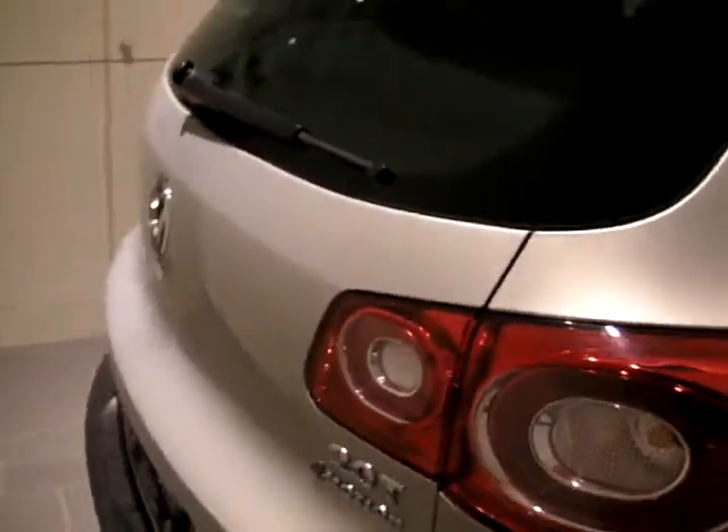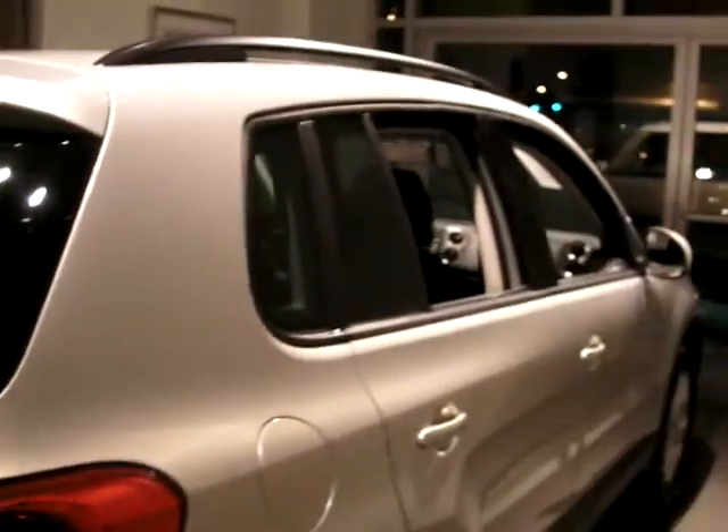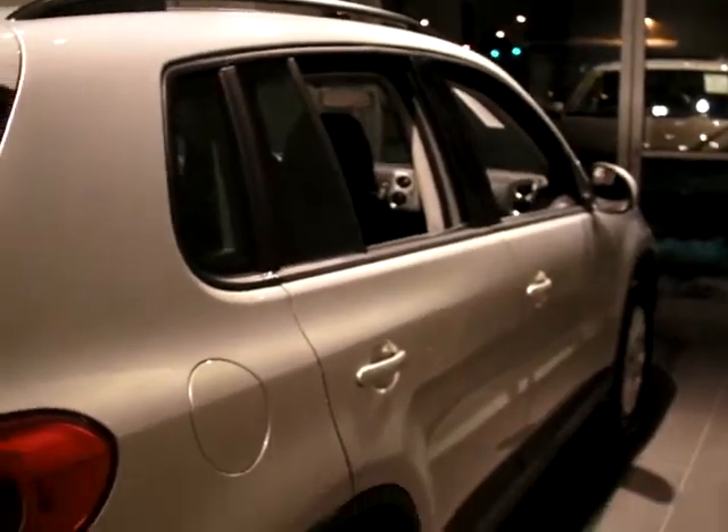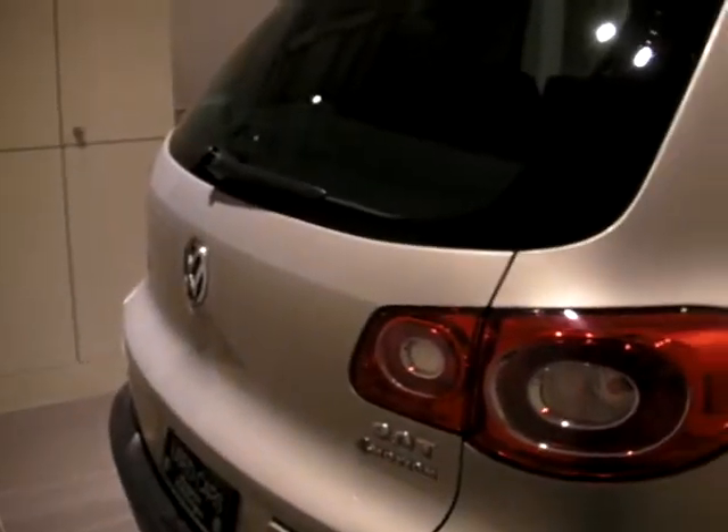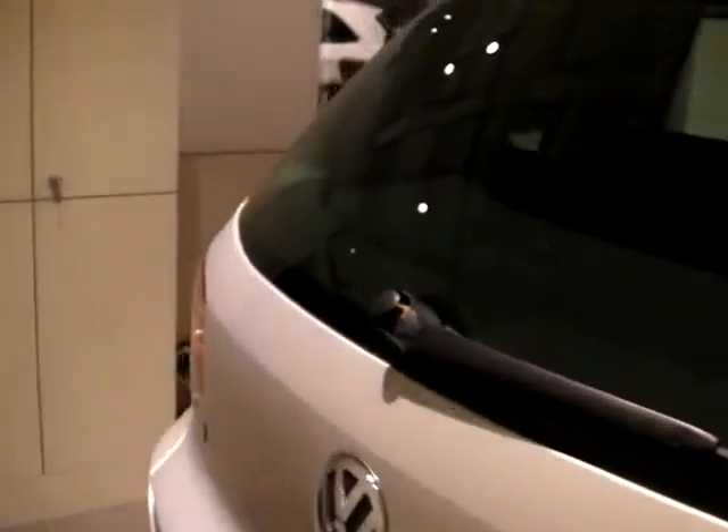This Tiguan is in our certified pre-owned program, which includes a 112-point inspection, and has great interest rates starting at 0.9%, and still has factory warranty.